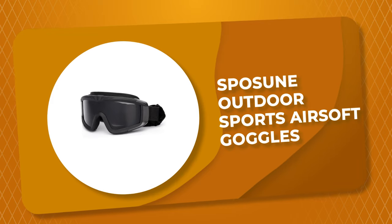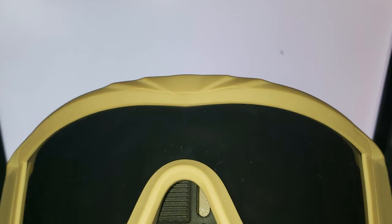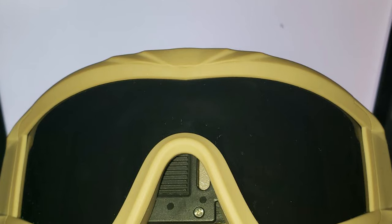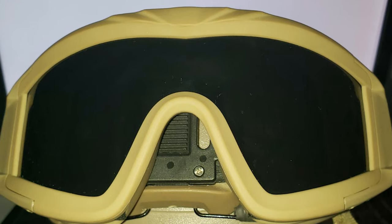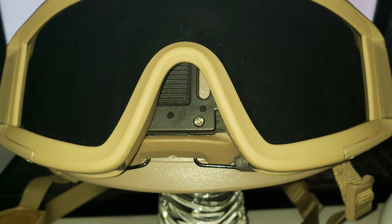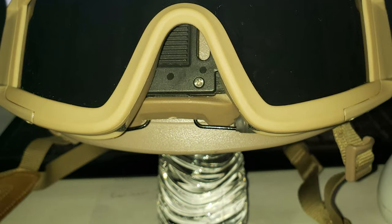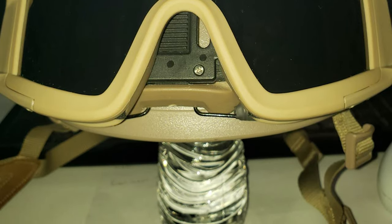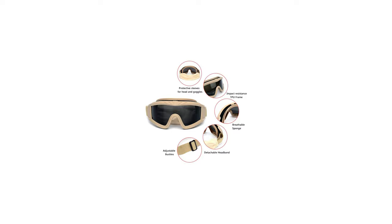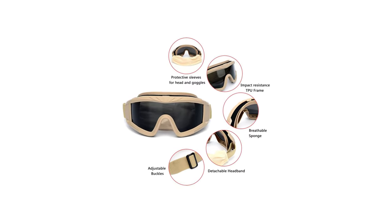Number 2: Sposion Outdoor Sports Airsoft Goggles. These are the newest compact military/tactical goggles from Sposion. They have all the advantages of a low-profile, night-vision-compatible frame without sacrifices in dust filtration, field of view, impact protection, or breathability. They come with three polycarbonate lenses that withstand high impact and are suitable for more occasions and weather conditions.